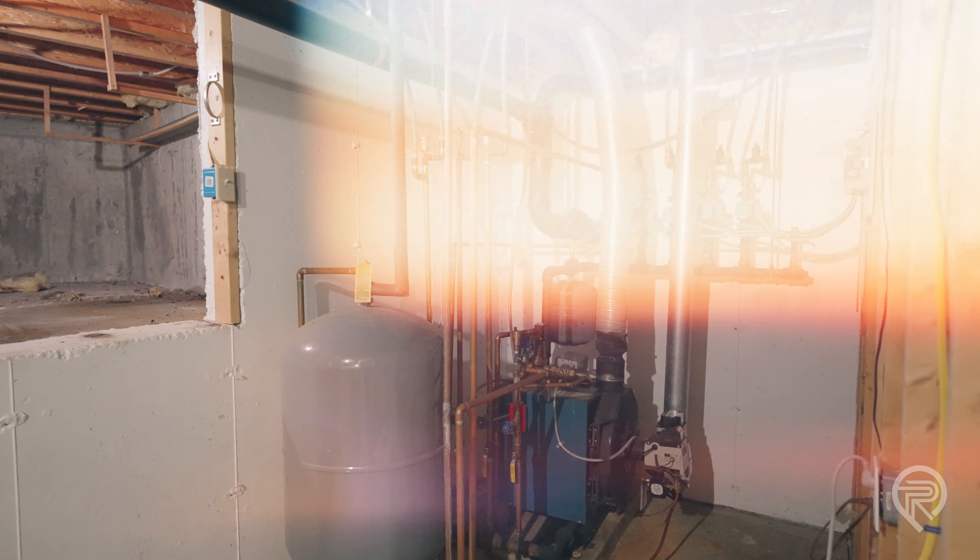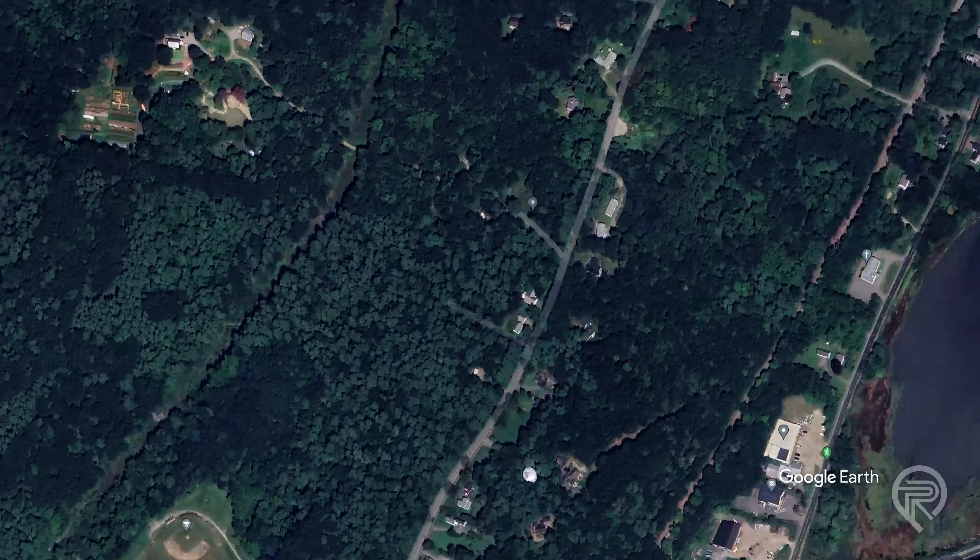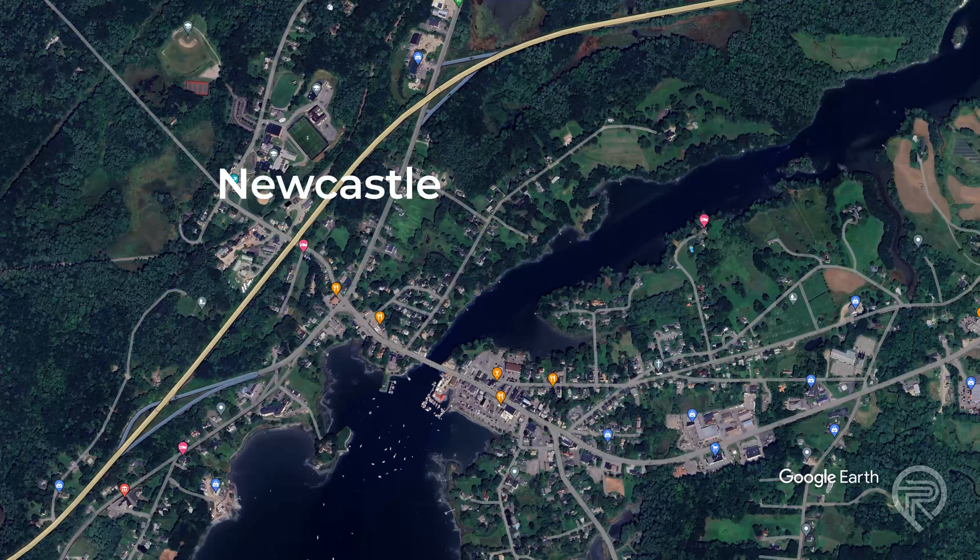Newcastle is located along Route 1 and it's in Lincoln County. It's a town between the Sheepskit and Damariscotta rivers.